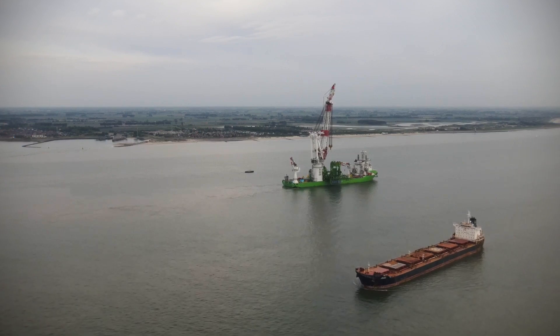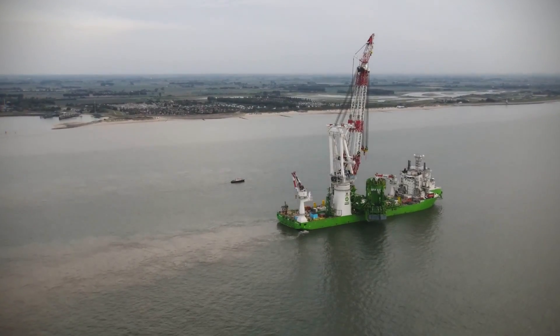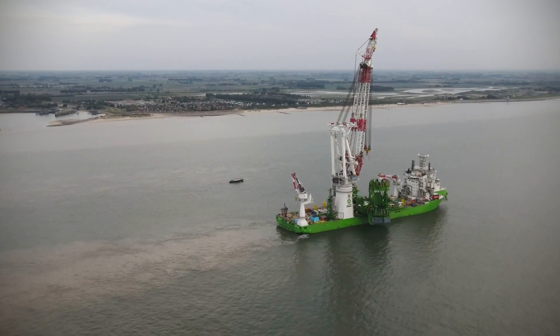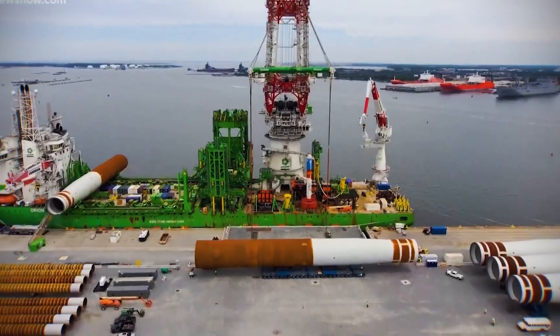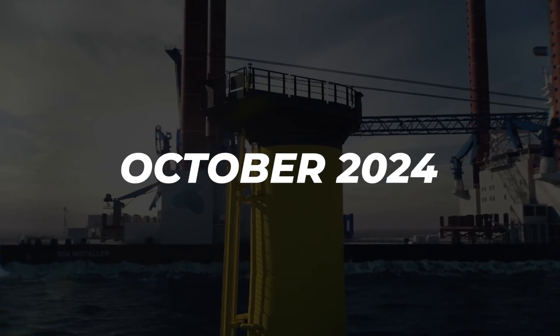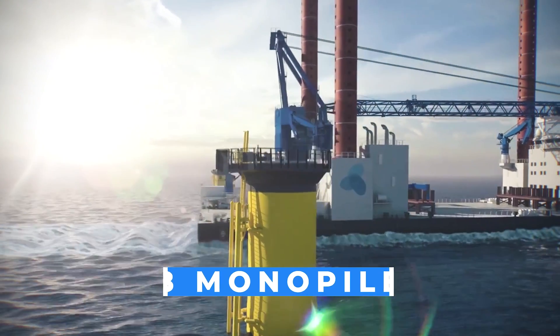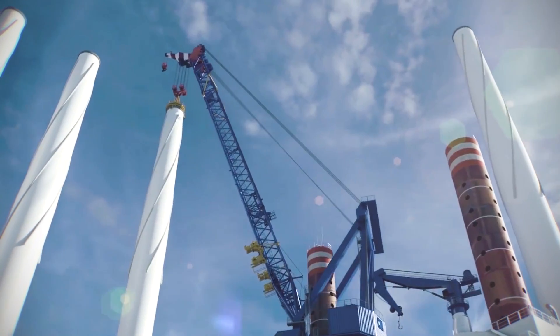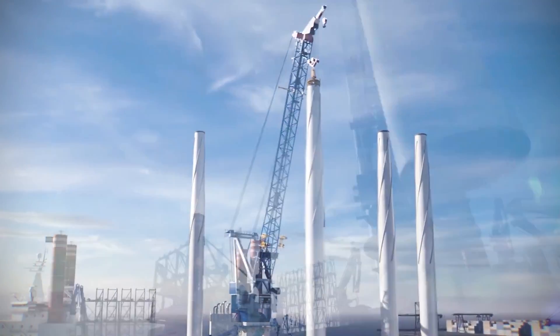The project relies on a massive ship called the Orion, which is 213 meters long and can transport up to six monopiles at a time, using one of the world's largest cranes to lift them into position. As of October 2024, 78 monopiles had already been installed. Once these mighty foundations are securely in place, the true giants of the ocean begin to rise.